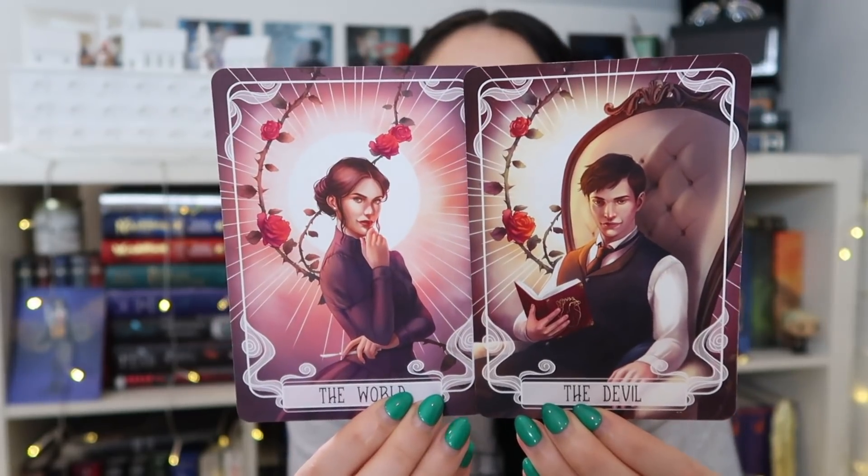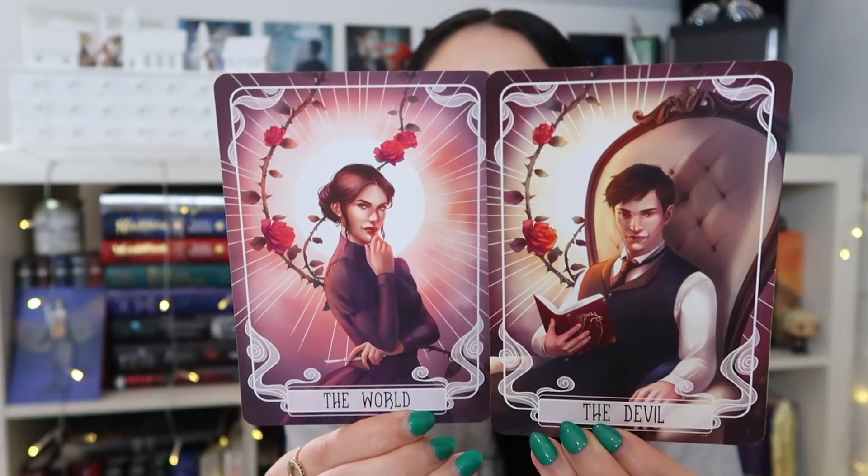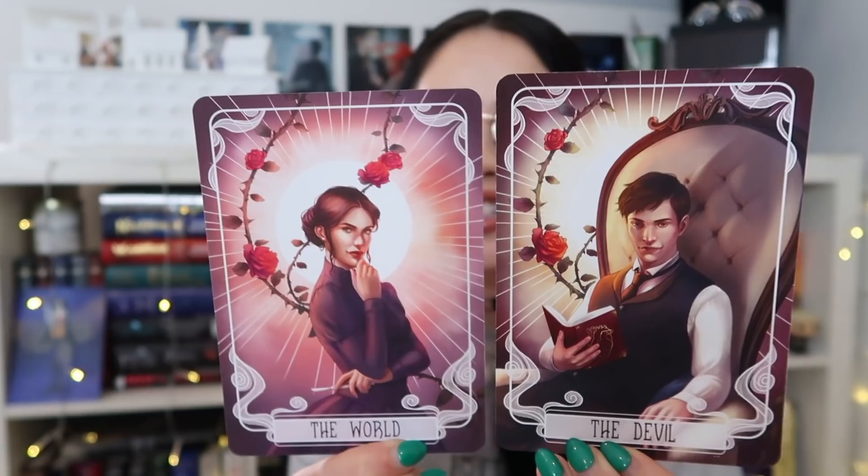Now we have the character tarot cards — we have the Devil and the World. I'm guessing these are the last tarot cards for the Shatter Me series, which I haven't read, so I don't know these characters. If you know these characters, please let me know. But they are so stunning — I love the roses and everything and the colors, and obviously the art style.